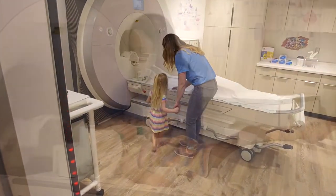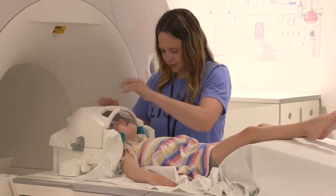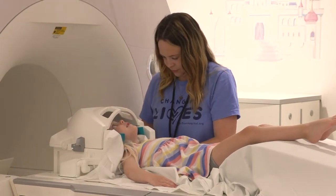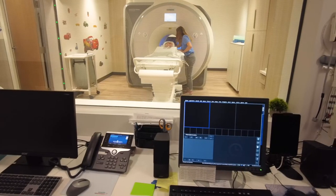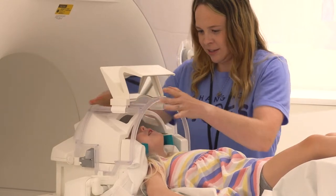Once you're in the MRI, you will lay down on a long white bed and then a helmet will be placed over your face. This helmet has a mirror on it so you can look outside the MRI while it's running. You will also see a TV screen where we will show you videos and pictures.